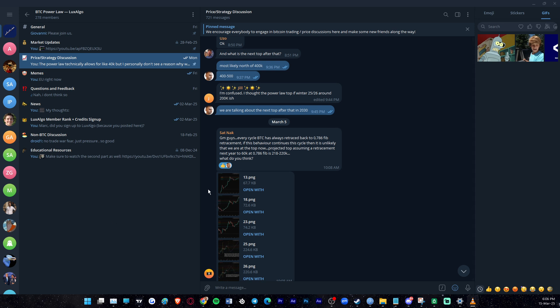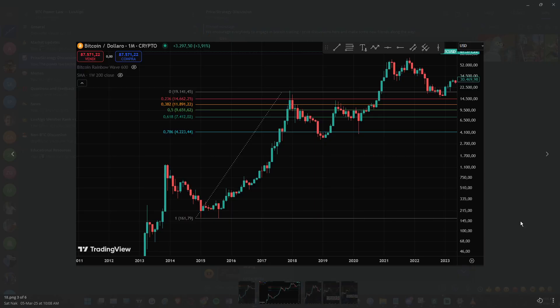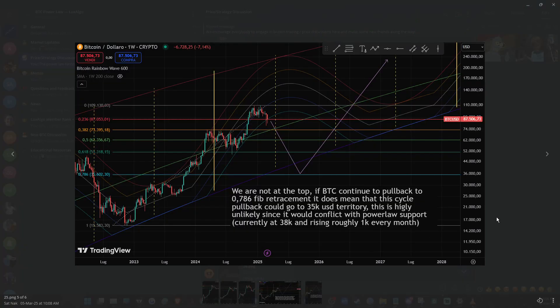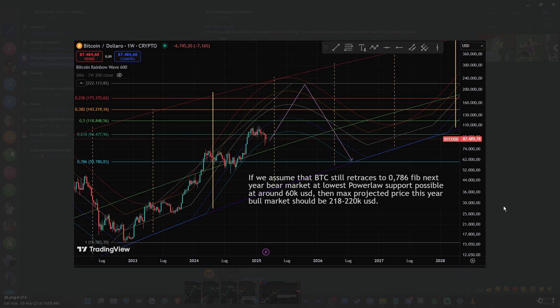Here's a bonus observation by a member of our Telegram community named SatNack. He pointed out that every Bitcoin market cycle so far has retested the 0.786 Fibonacci retracement level between the cycle top and the bottom, which is another piece of the puzzle proving the unlikelihood of the Bitcoin top being in yet. For Bitcoin to continue respecting the bottom Bitcoin power law support level during the next bear market while retracing to the same Fibonacci level, we would have to go above 200k first. The bottom would then line up with the 60–70k bottom power law area. Of course, we cannot be sure that this pattern will continue, but it is a fascinating observation.